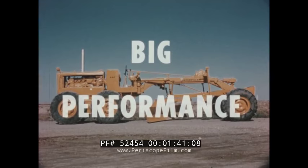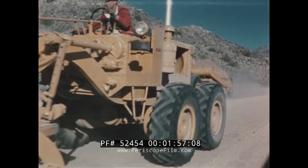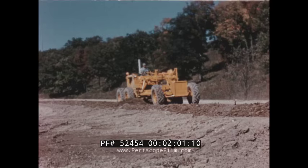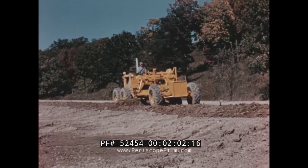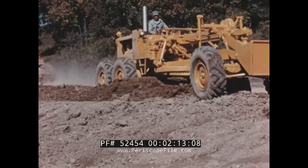On job after job, the Number 14 has shown why it will set the standard on any job it encounters. The proper maintenance of haul roads is one job where earthmoving contractors can increase efficiency. The Number 14 is well designed to keep hauling units moving at optimum speeds, with both the power and maneuverability to keep the haul road in top condition for high-speed travel.